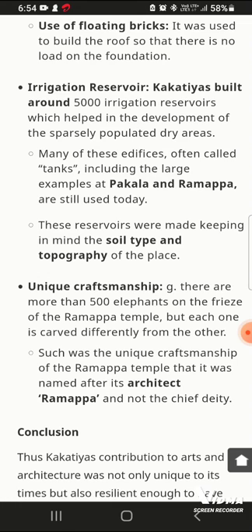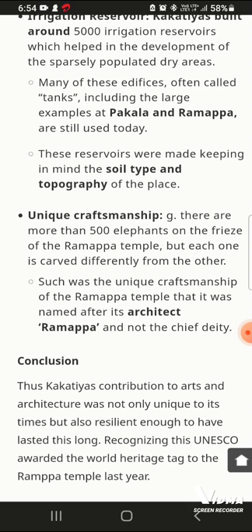There is a unique craftsmanship seen in the Ramappa Temple. There are more than 500 elephants carved on the friezes of the Ramappa Temple, and each one is carved differently from the other. This diversity in carving demonstrates the exceptional and unique craftsmanship of the Kakatiya artisans.